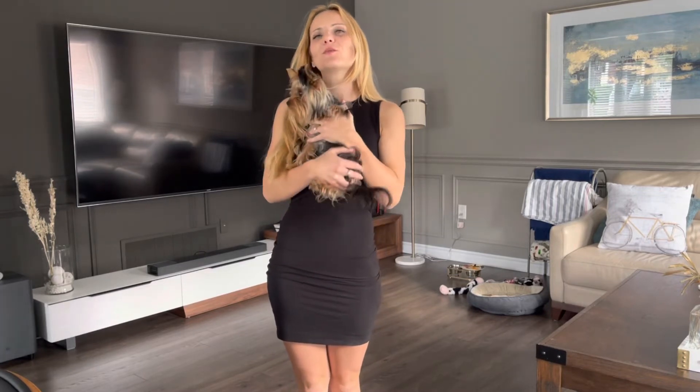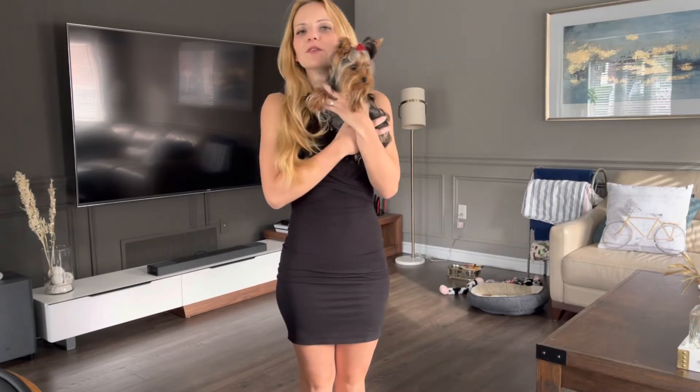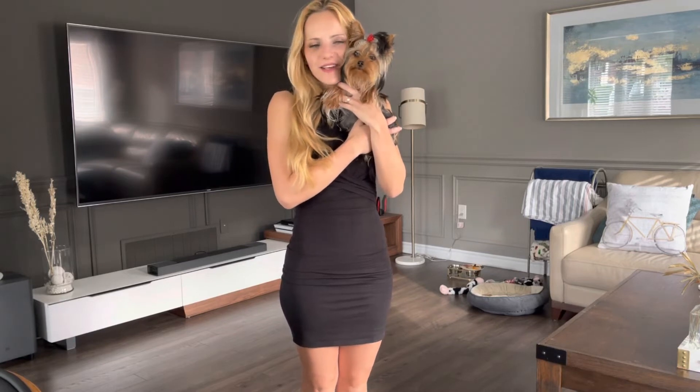Hi there everyone! My name is Linda Maria and welcome to my channel! This is my first ever YouTube video so please bear with me. But I really wanted to start this YouTube because I got the most adorable little teacup Yorkie. Her name is Elisa. Say hello!